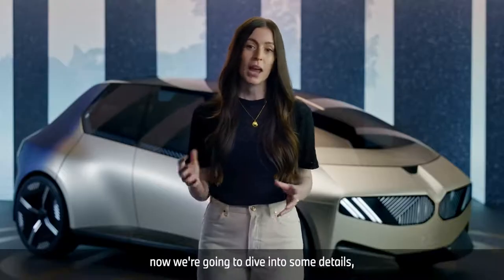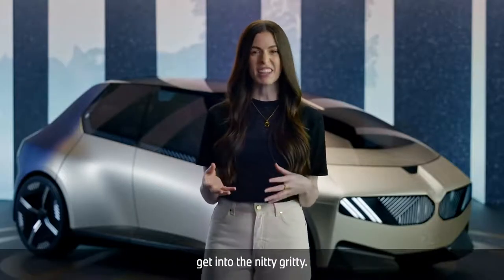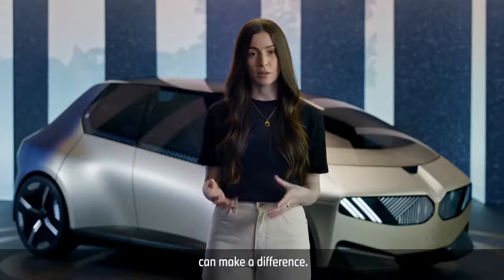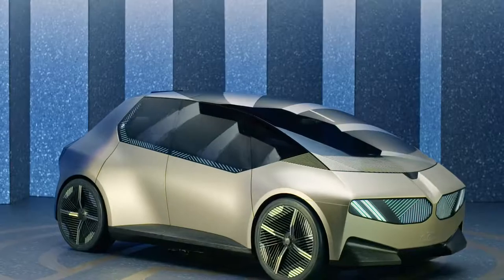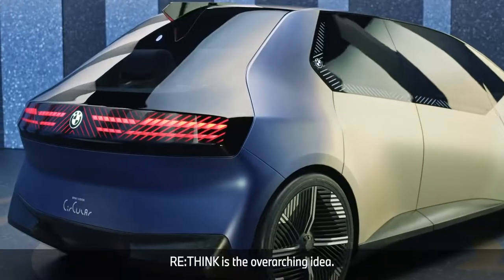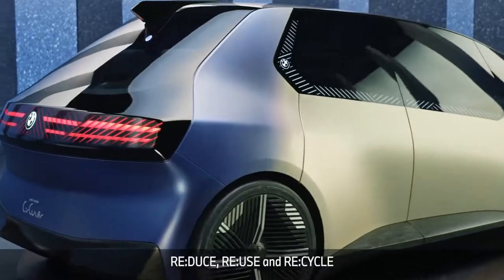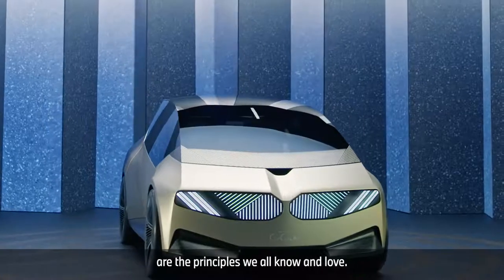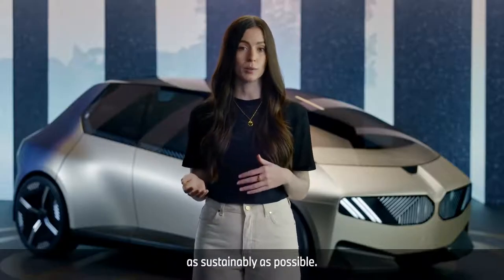Now we're going to dive into some details — get into the nitty gritty — but stay with me and you'll see where sustainable design can make a difference. BMW focuses on the following principles when designing new cars. Rethink is the overarching idea. Reduce, reuse, and recycle are the principles we all know and love, implemented here to produce vehicles as sustainably as possible.